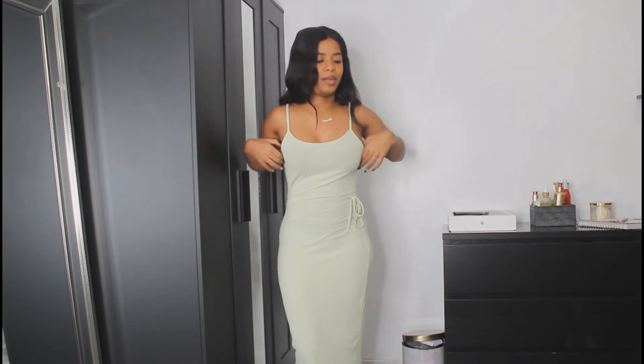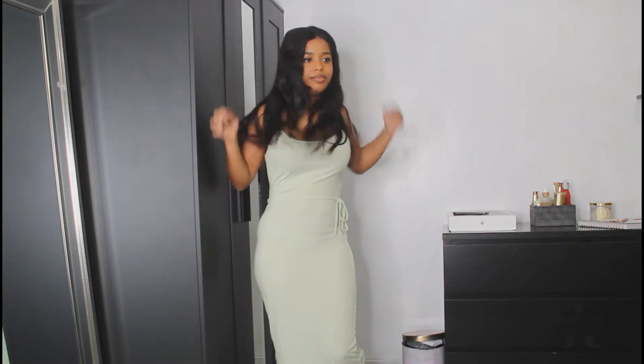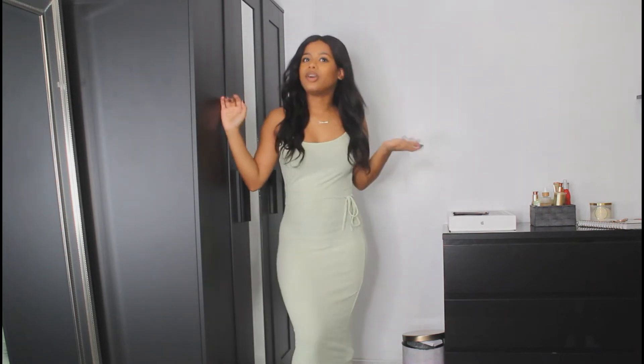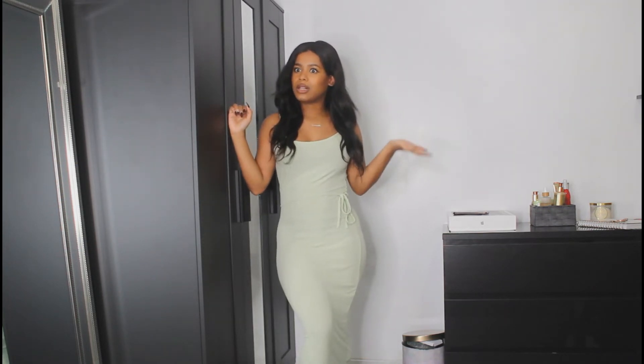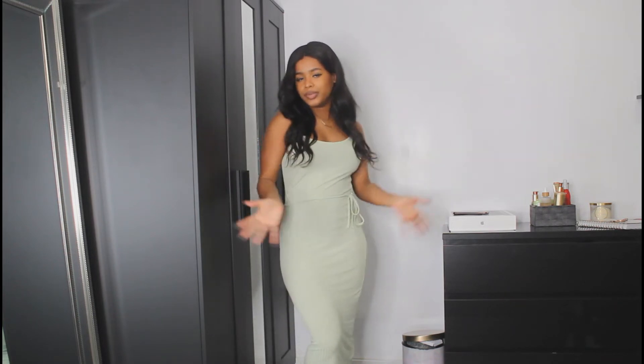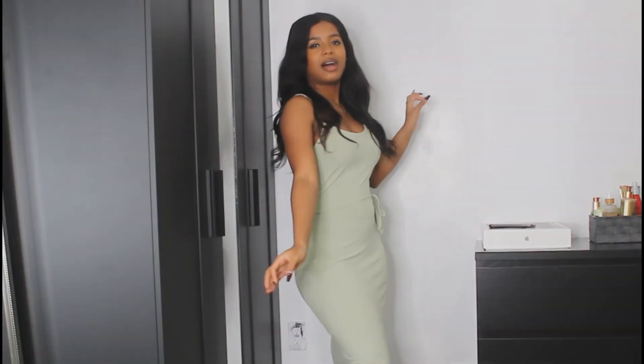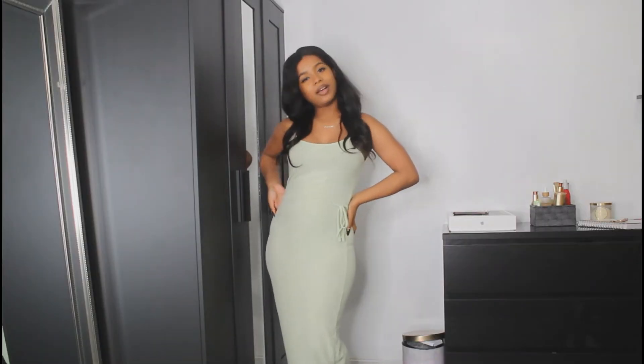It's slightly see-through so I wouldn't wear like pink underwear with this. I don't have the color mint in my closet so I thought I would buy a few items to fill that gap — this is really cute. On to the next.